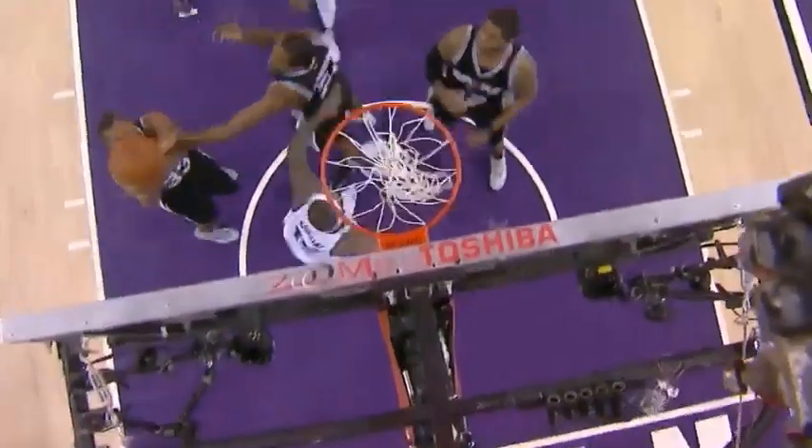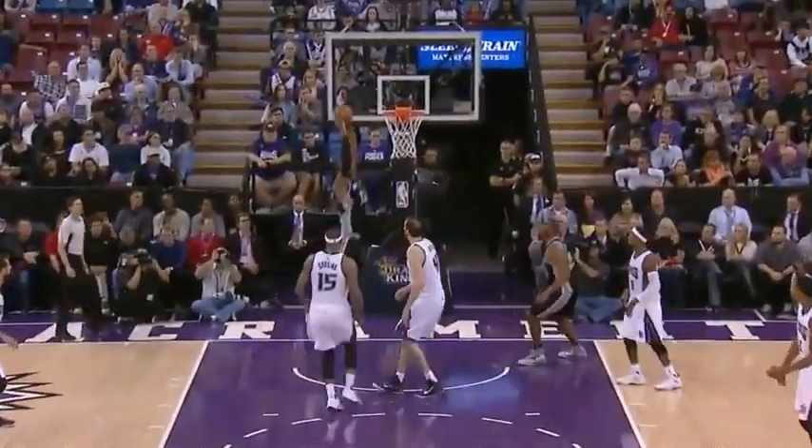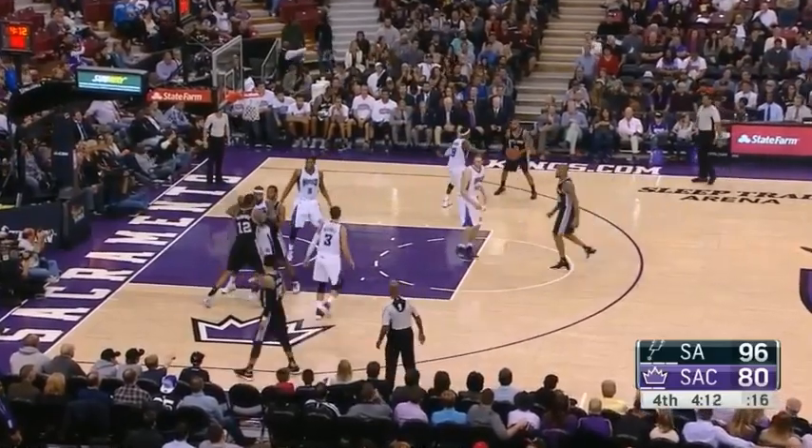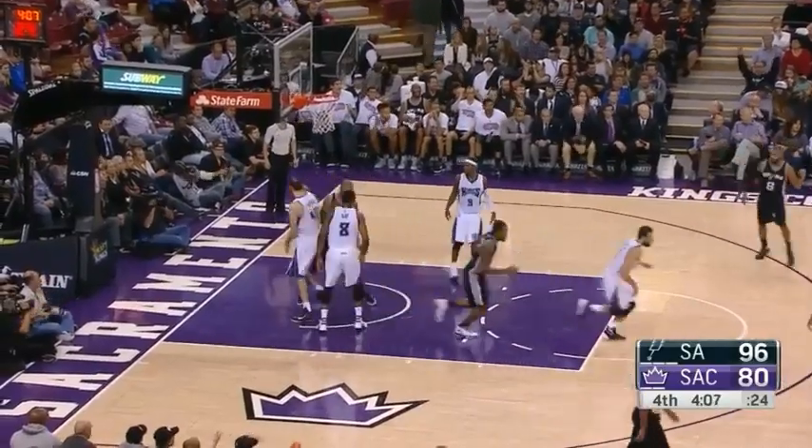Takes it up, thinks he gets fouled. But he's very, very frustrated, did not get the call. Obviously, the struggle shooting the ball here. And here's LaMarcus Aldridge.